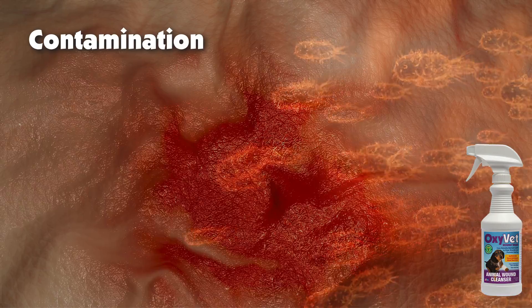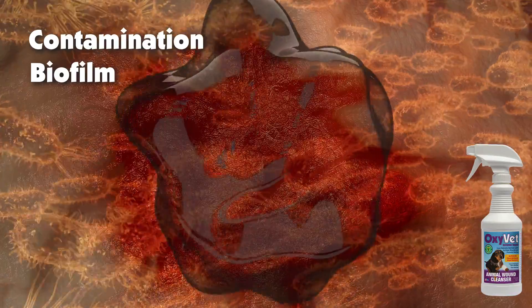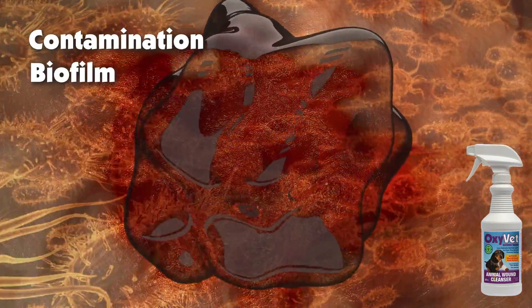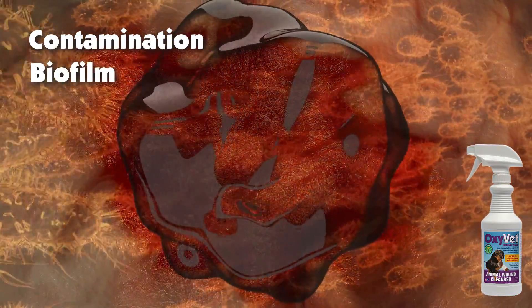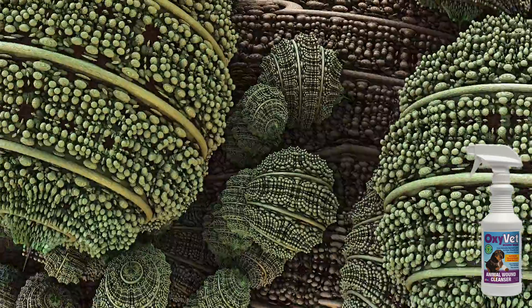When animals become injured, the tissue surrounding the wound becomes contaminated with debris and microorganisms. Soon after the damage, biofilm begins to form extracellular material, keeping soap surfactants and antibiotics from reaching the infected material, allowing populations of germs, bacteria, viruses, and fungi to thrive.